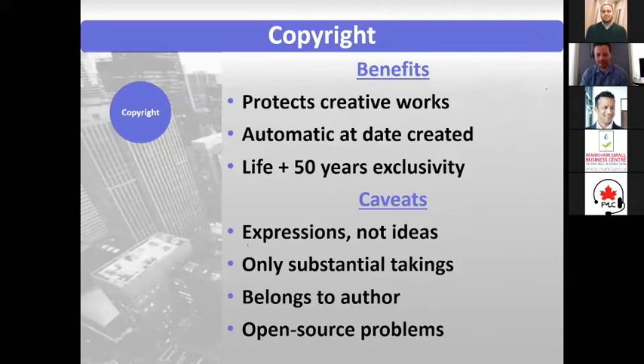Some caveats: copyright protects expressions, not necessarily ideas. A way to think about it is the Monopoly game — copyright protects the way that game looks, but it won't protect the actual gameplay itself. Generally it protects against substantial taking, so if someone takes a very minor piece it might not fall under copyright, but courts are generally fairly giving to copyright owners.